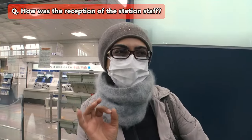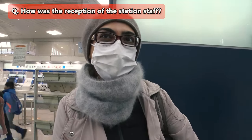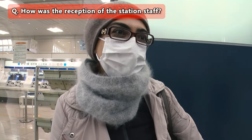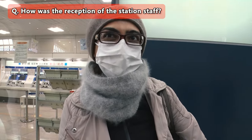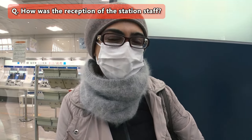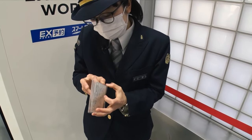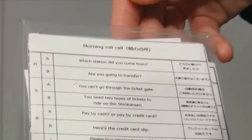A foreign passenger praised the staff: "It's very good. They've always been very helpful. Even when there's a language barrier, they always pull out the Google Translator or bring someone else to help out. So it's been a very good experience." Sato studies English every day so she can provide a comfortable traveling experience to foreign tourists.